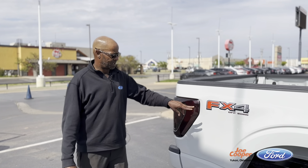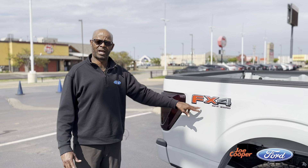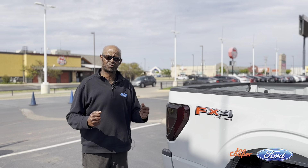Coming to tell you a little bit about the outside. We've smoked out the taillights, as you can tell, a little bit darker. This is the FX4 package — heavier due to your shocks and suspension, as well as your skid plates up underneath for your more off-road package riding.